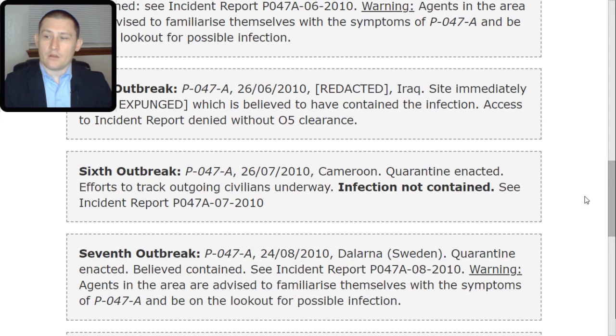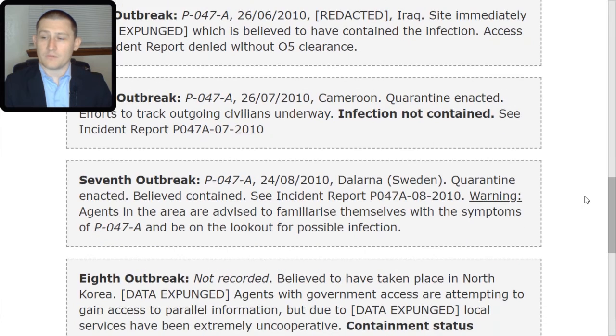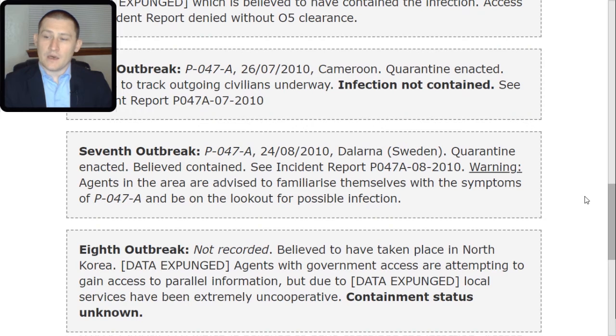Warning: agents in the area are advised to familiarize themselves with the symptoms of P-047-TAC-alpha and be on the lookout for possible infection. Eighth outbreak: not recorded. Believed to have taken place in North Korea. Data expunged; agents with government access are attempting to gain access to parallel information, but due to data expunged, local services have been extremely uncooperative. Containment status unknown.